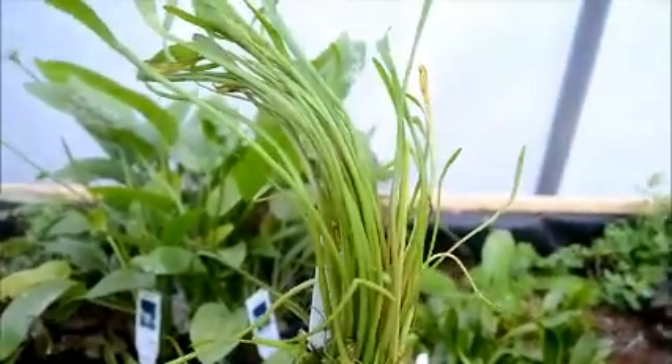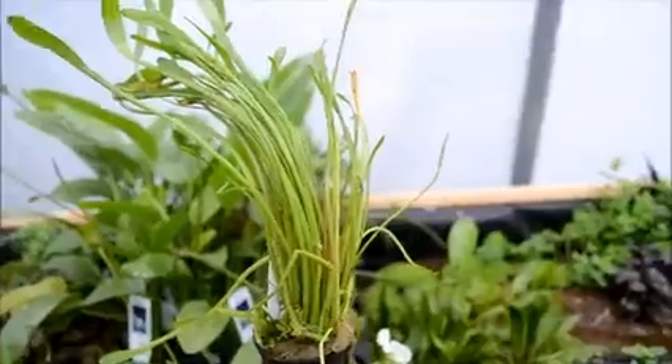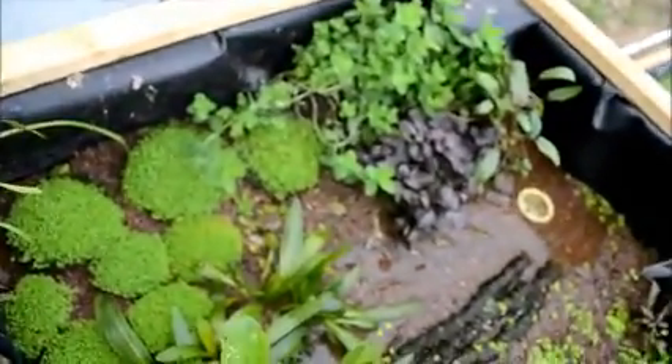Back here I forgot to mention this stuff — this is Giant Microsword, and this plant is just pretty massive. Look at this guy — so this is Giant Microsword, and I think it would be a nice mid or even background plant in some tanks. It's pretty cool, it's different, it's unusual. The scientific name is Liliopsis carolinensis — Giant Microsword.